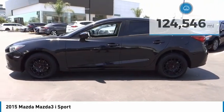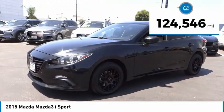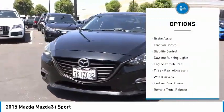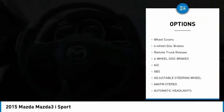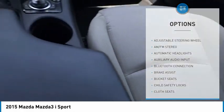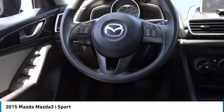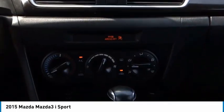This vehicle has less than 125,000 miles. Here are some of this vehicle's great options: tire pressure monitor, brake assist, traction control, stability control, daytime running lights, engine immobilizer, rear all-season tires, wheel covers, four-wheel disc brakes, and remote trunk release. Come see the car for yourself.